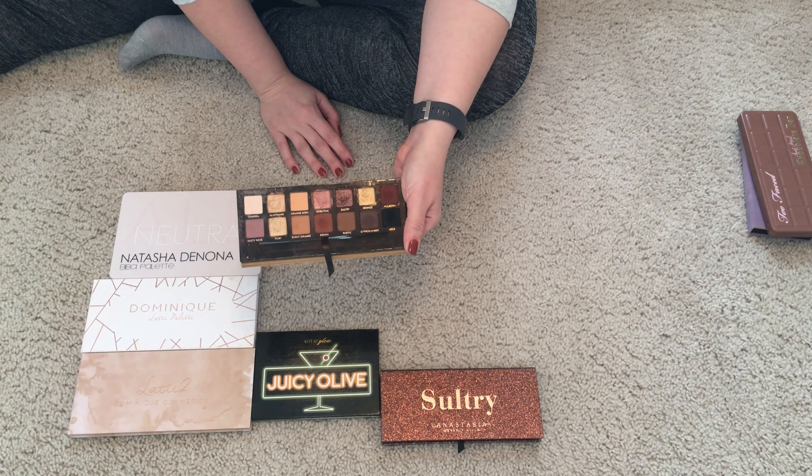Those are the palettes that I am keeping and donating. If you have gently used makeup or toiletries that you'd like to give to a better home, I'm going to link the information for Project Beauty Share down below in the description box. If you liked today's video and love palette declutters, give this video a thumbs up so I know what you want to see. Go ahead and subscribe to my channel. Be kind to yourself out there, folks, and I will catch you later.